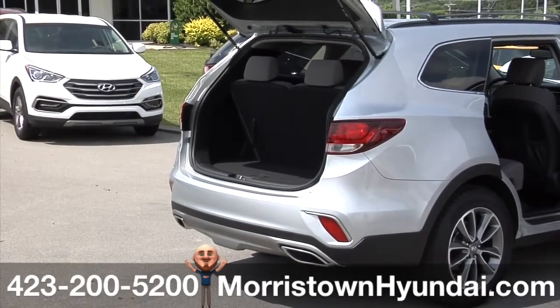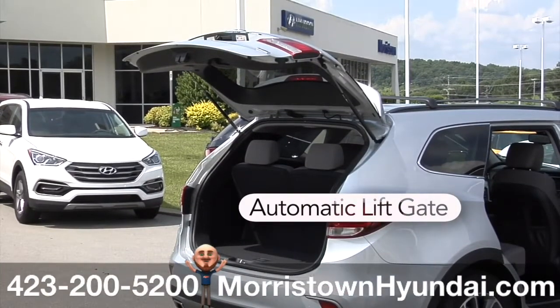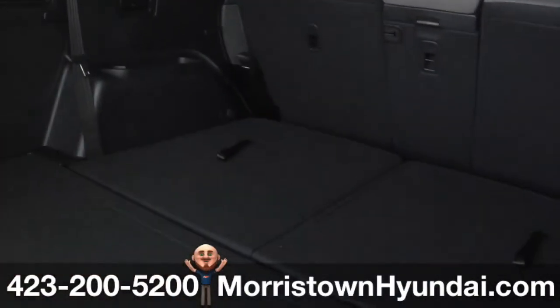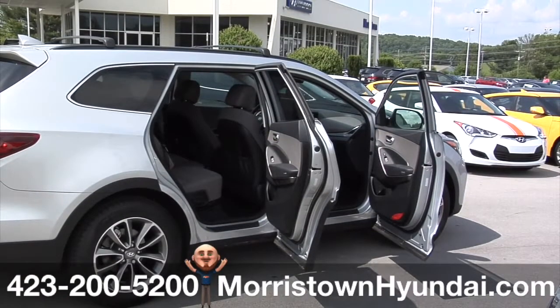No need to kick or shuffle your feet to open the rear liftgate. You can automatically open it by simply standing within three feet behind the vehicle for more than three seconds with the proximity key. And with up to 80 cubic feet of cargo space in the 2017 Hyundai Santa Fe, you've got the room to bring along all the essential gear you'll need for your next adventure.